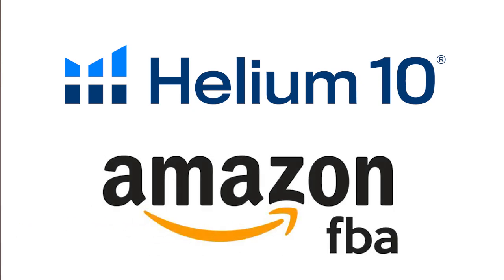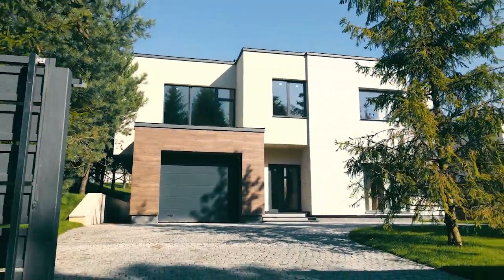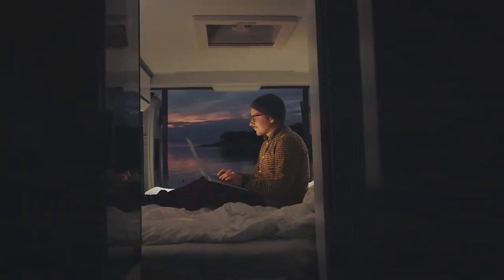What's up sellers. In this video I'm going to give you a full guide to Helium 10 and a complete tutorial on how you can use it to find products to sell on Amazon. This is by far the best part of selling on Amazon — product research. It's seriously like finding the dream house for a really cheap price and you're the only one who knows about it because you took the time to research and learn the process.